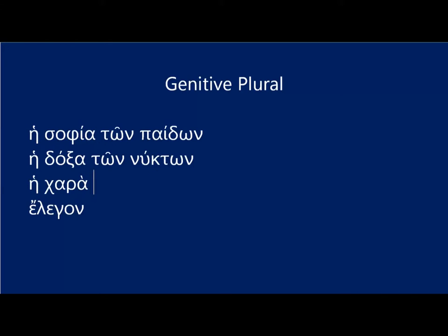The joy of the body is he chara ton somaton. And speaking of the years, believe it or not, it's just plain elegant: ton etone. So it's exactly the same ending all the way across the board — that omega nu ending that we've come to know and love for the genitive plural.